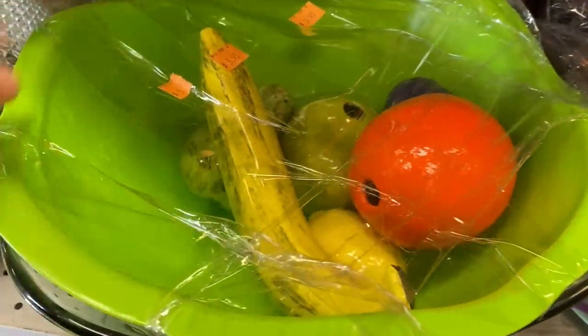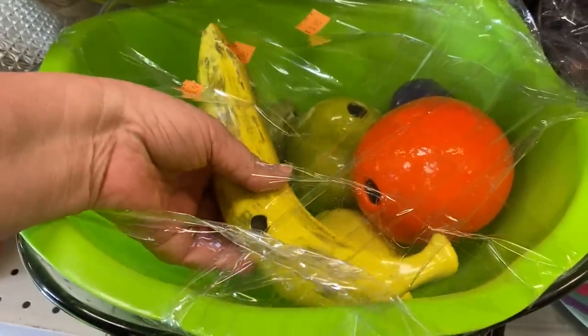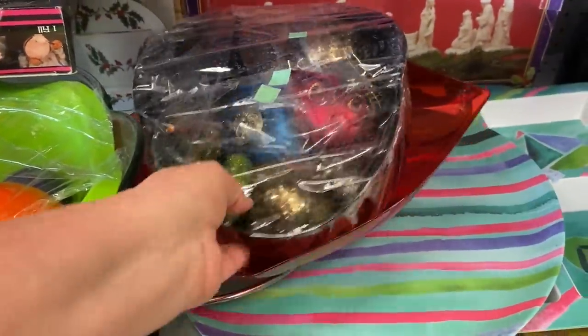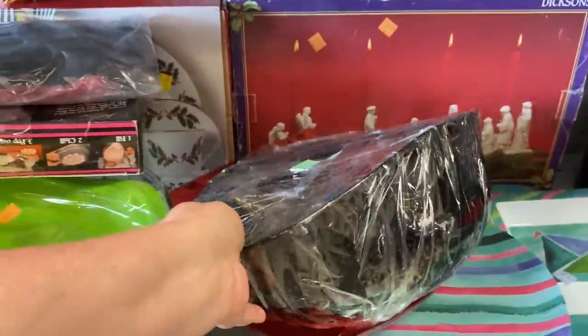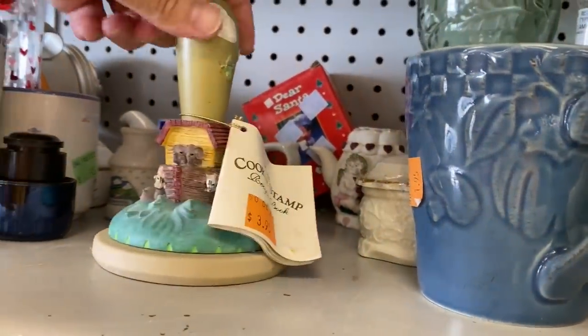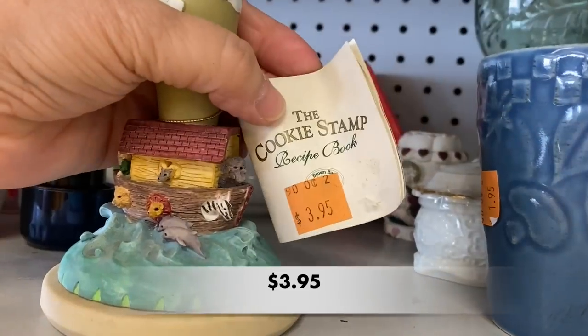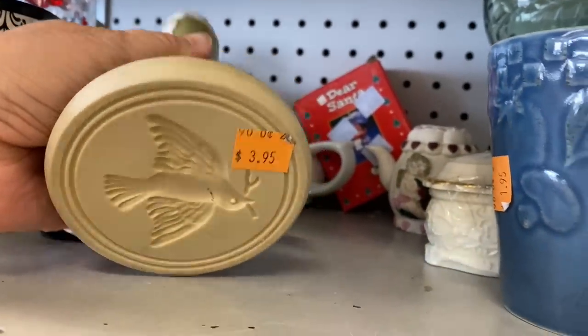I found some ceramic fruit. That banana looks real, doesn't it? Next to that fruit, I saw this bowl of Christmas ornaments, and that blue one intrigued me — it looks like it might be mercury glass. This is a cookie press of Noah's Ark, and my favorite part was the dove and the olive branch.